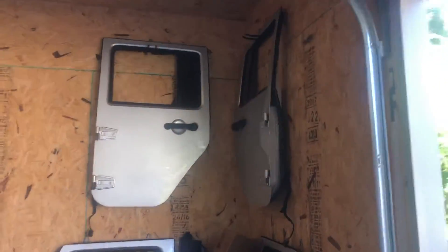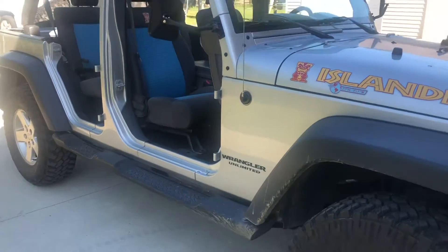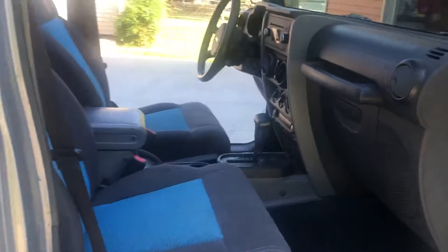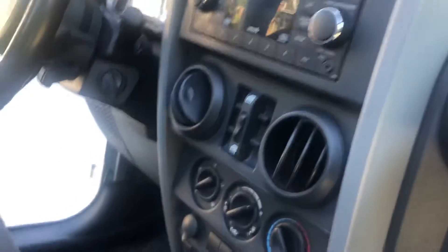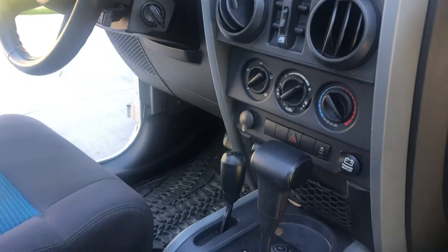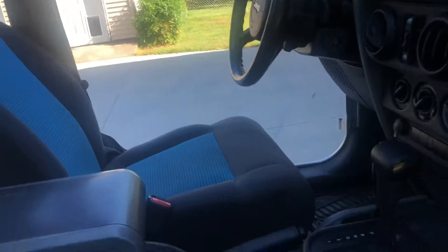We have the doors hanging here in the garage, but it's always been garage kept by us as well as the previous owner. Interior-wise, it is in absolutely outstanding condition. It does come with the multi-disc changer. It is all automatic, so windows are automatic. Obviously, it has air conditioning.